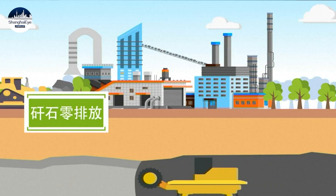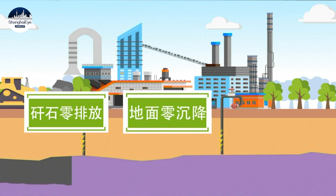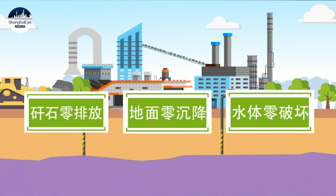Reusing coal GAN has helped us achieve the goal of three zeros, which refers to zero discharge of coal GAN, zero damage to underground water systems, and zero ground subsidence.